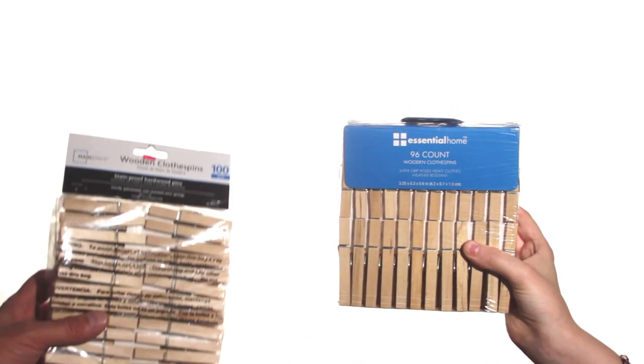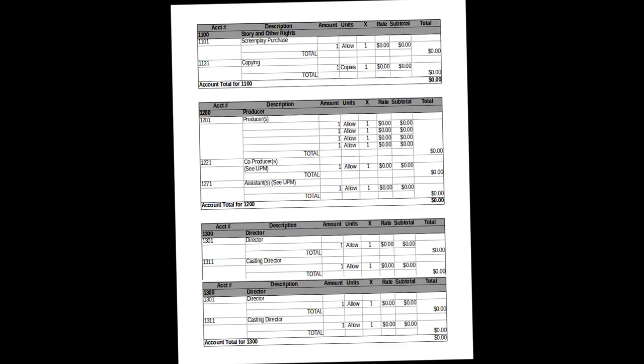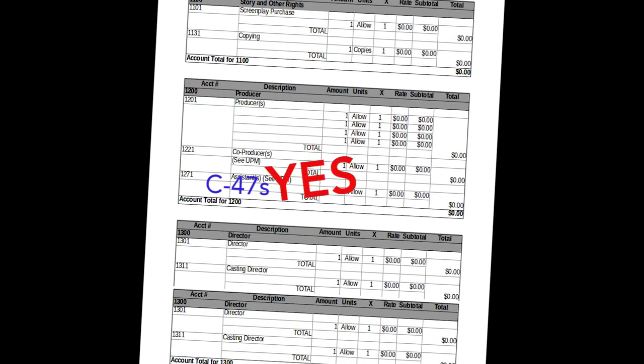Gotta have them. But why do we call them C-47s? Well, the short answer is, it's easier to get C-47s approved on a production budget than clothespins.